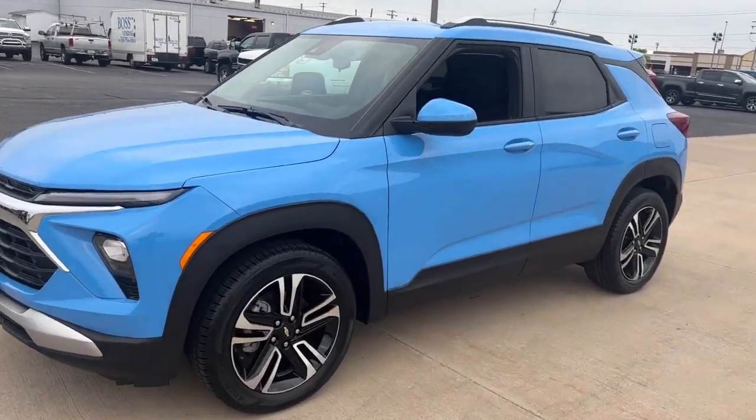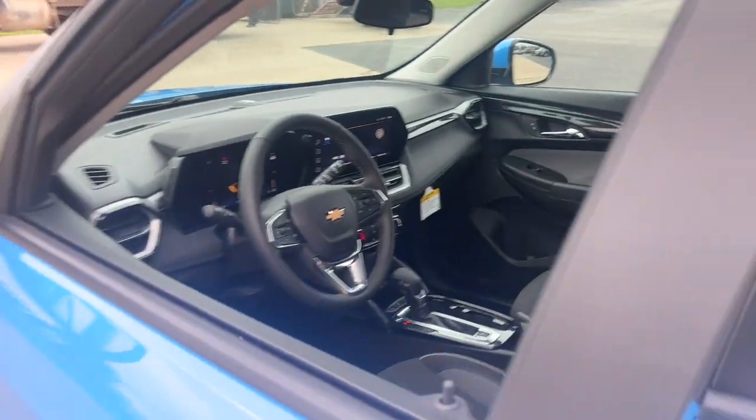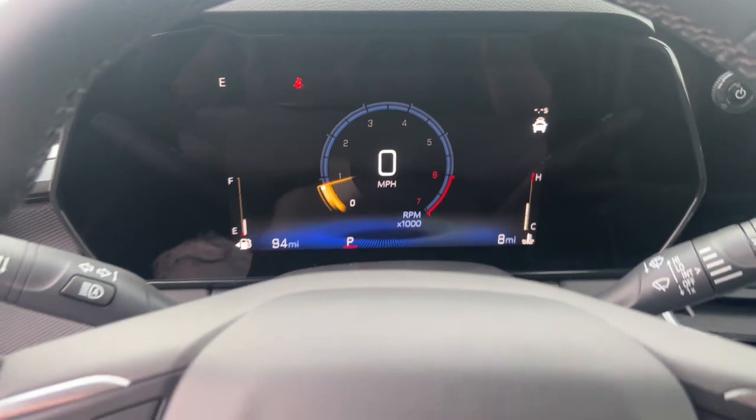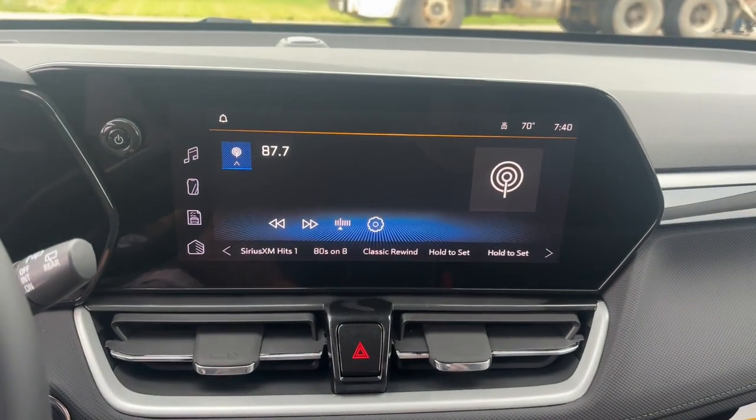Fold-flat seats let you make the most of this small SUV's surprisingly spacious interior, and you'll enjoy the journey more than ever before thanks to connected touchscreen infotainment and driver-assist safety tech. Elevate your daily drive in this boldly-styled Trailblazer.